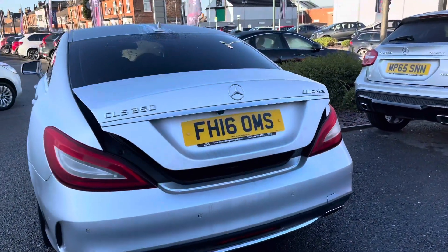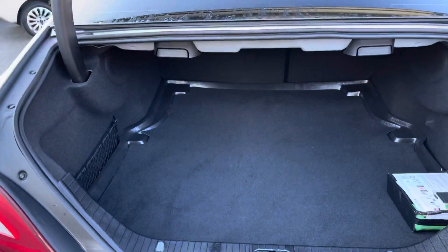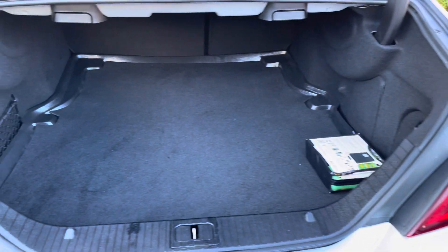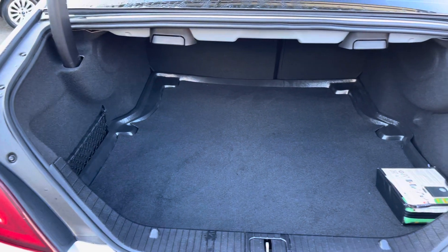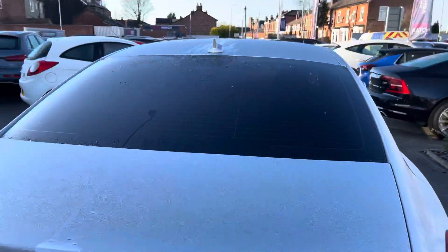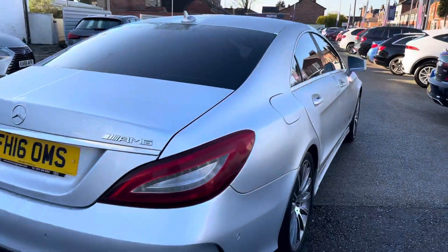Here to the rear you have your CLS 350d badging, and there's also AMG badging on the opposite side. There's a button on the key fob that opens up the tailgate — you have a nice wide opening and can easily fit two suitcases in. There's a load cover that protects the boot carpet and net storage on the side, along with handles to easily close the tailgate.